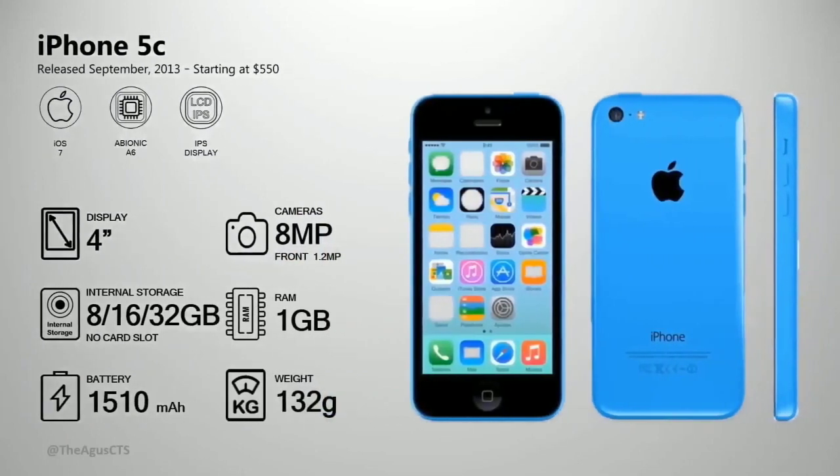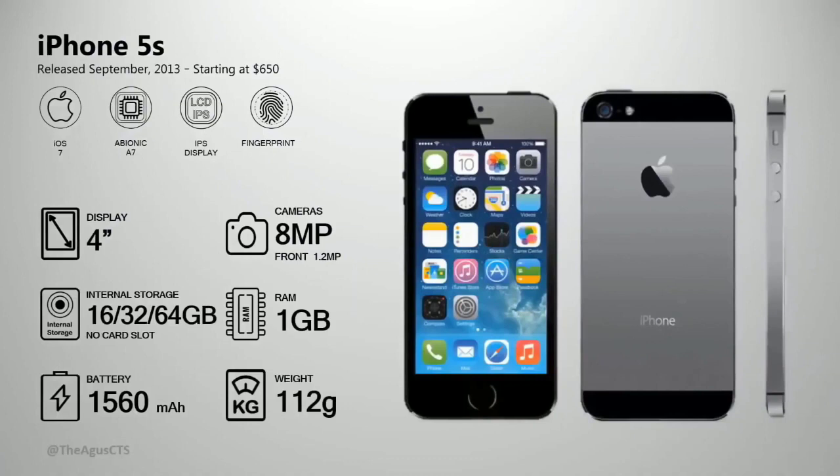Also in 2013, the iPhone 5C was released — the iPhone 5C is basically the iPhone 5 in a colorful plastic body. The same year, Apple released the iPhone 5S, which was Apple's first iPhone with a fingerprint sensor.